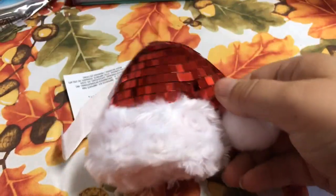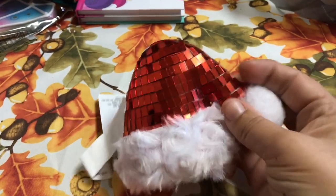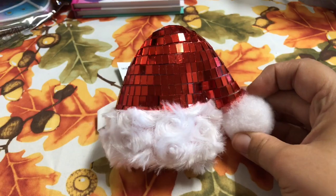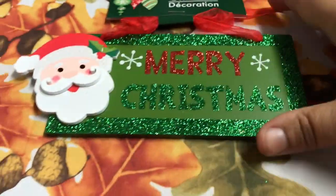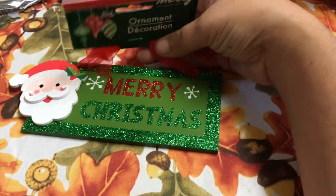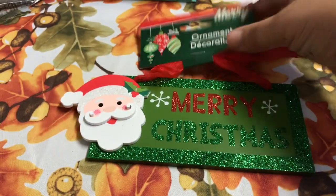I also picked up this ornament right here — it is the Santa hat and it looks like a disco ball. They did have one in clear also but I decided to pick up the red one. Very pretty. I also picked up this one with Santa Claus and it says 'Merry Christmas.' These are perfect not only for your trees but to hang on your wall. It is glittered.